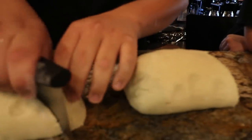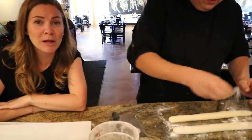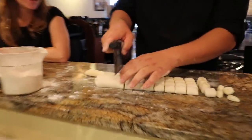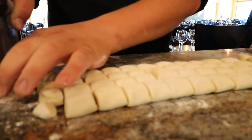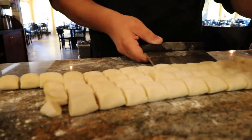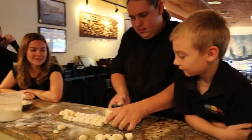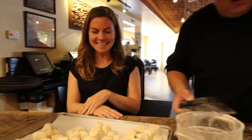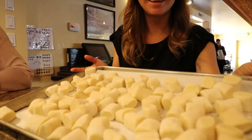Now it's time to roll it out and make that classic gnocchi shape. It smells so good — just potatoes. We asked about rolling them on a fork, but they just leave them as is. Here at Tony's on the Lake, they don't have time for all that fancy fork work. Their gnocchi is so popular that they've actually had to take it off the main menu, and now it's on the secret menu for those in the know.